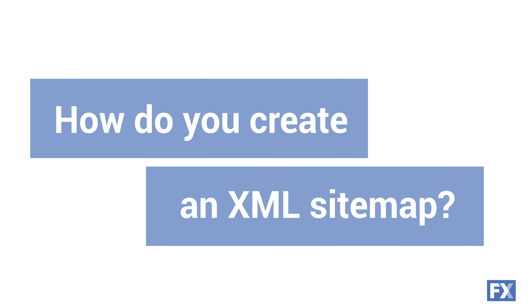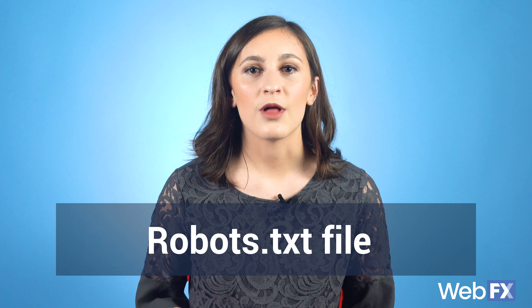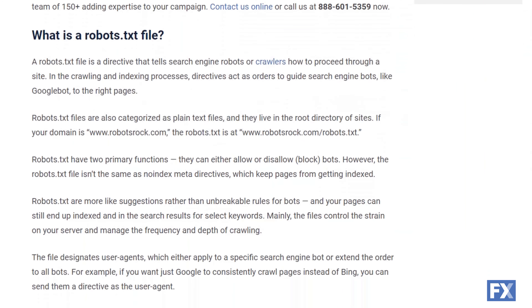How do you create an XML sitemap for your website? When creating an XML sitemap, you want to include links to all the pages you want search bots to crawl. If you don't want a page crawled, you should not put it in your XML sitemap. However, that won't stop a search engine crawler from finding it — you should include pages you don't want crawled in your robots.txt file. Check out our blog post about robots.txt after this video if you want to learn more.